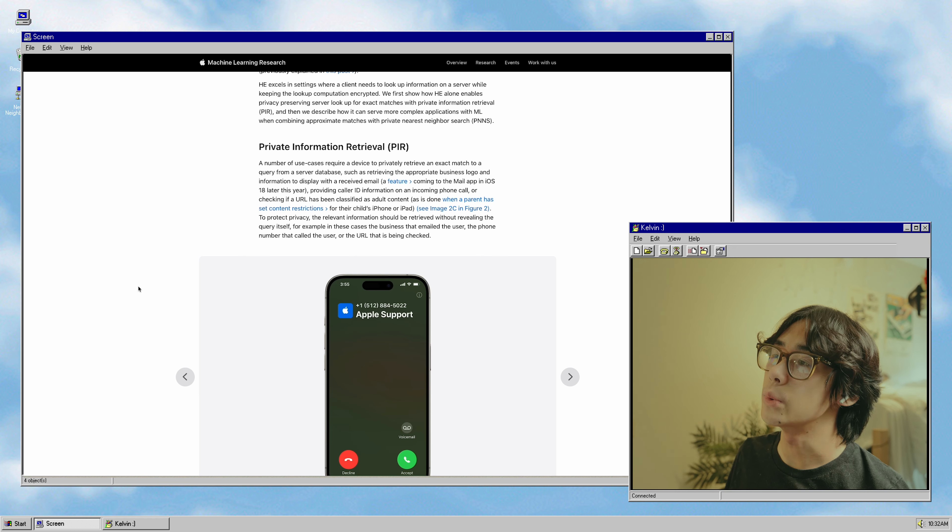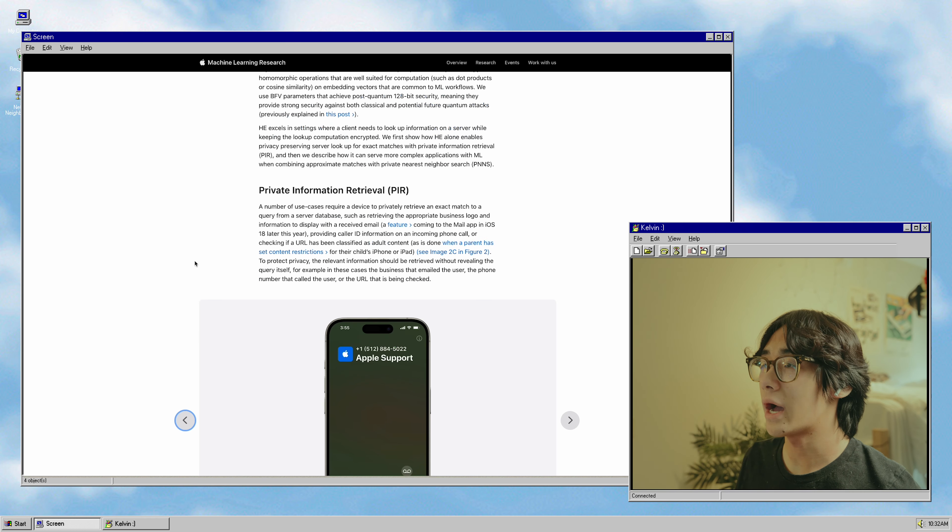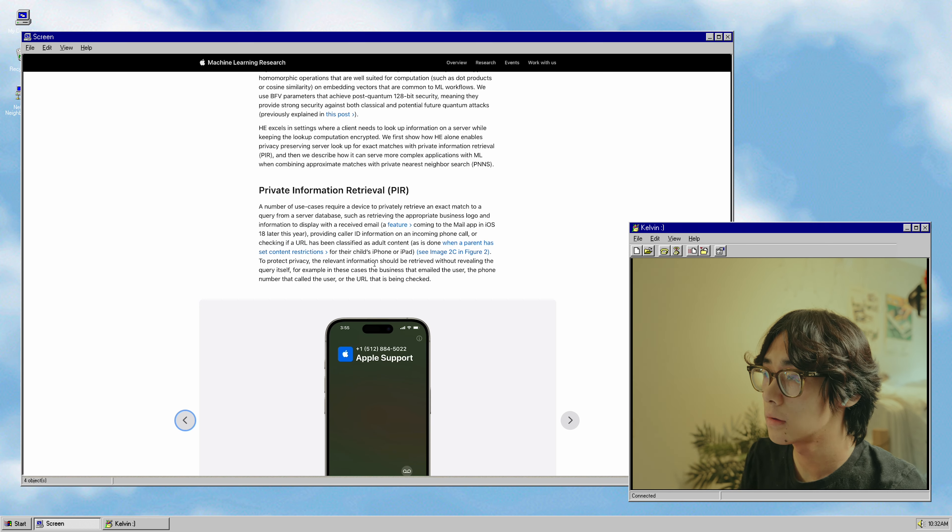Apple is already doing this in a lot of their small features. For example, if you have content restrictions set up on a kid's iPhone or iPad, a server can check if they're visiting an adult website without having to reveal the link that's actually being visited. So it's just a good cybersecurity practice overall.